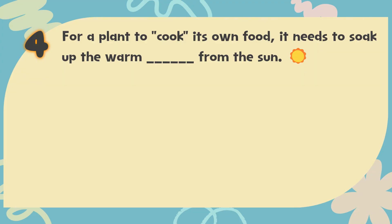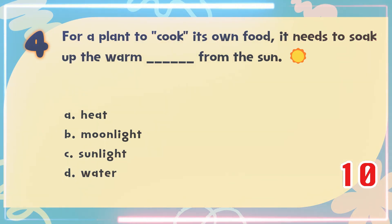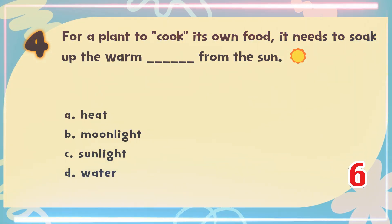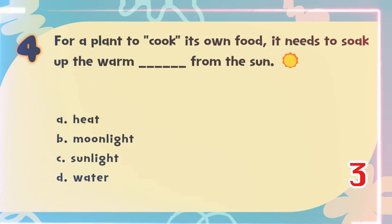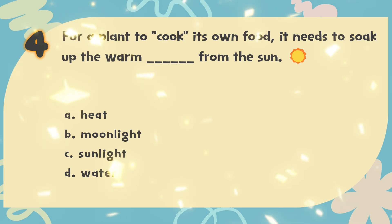Number 4. For a plant to cook its own food, it needs to soak up the warm blank from the sun. The choices are: A. Heat, B. Moonlight, C. Sunlight, D. Water. The correct answer is C. Sunlight.